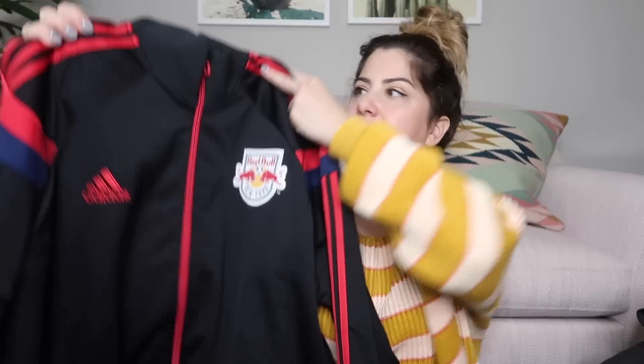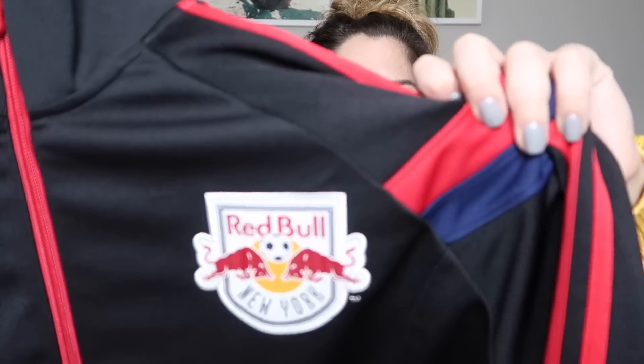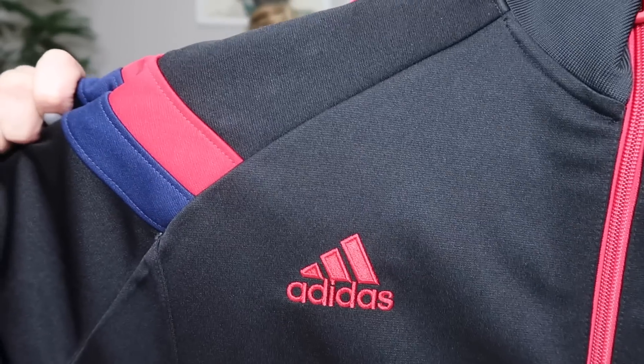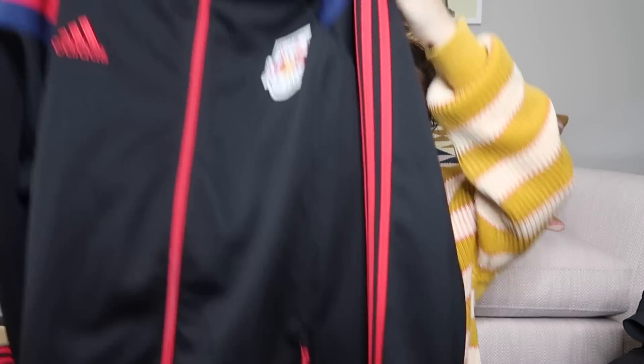We have another jacket — and I think this is a men's jacket. This is a men's Adidas jacket, a zip-up. It is the New York Red Bulls, which is the New York soccer team. It's a size 2XL, men's jacket. Really nice — I'm going to look that up. Probably $75, maybe more on that one.